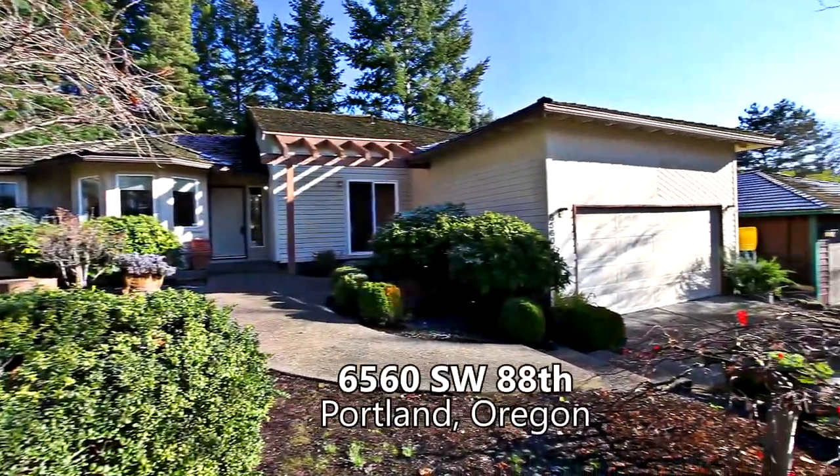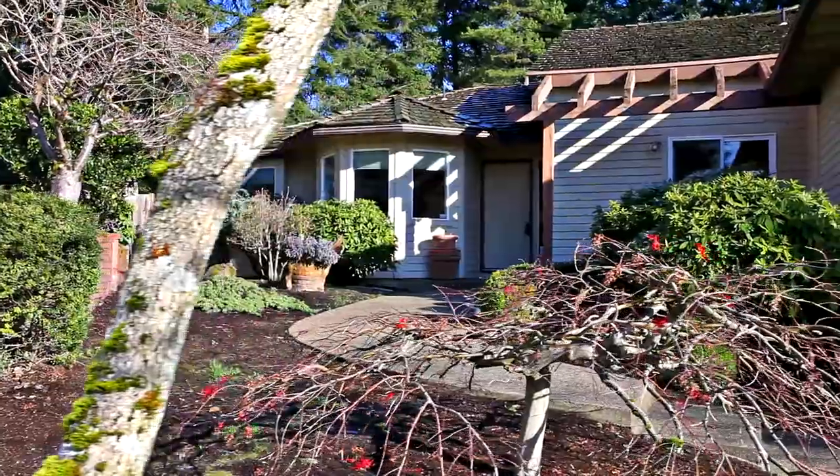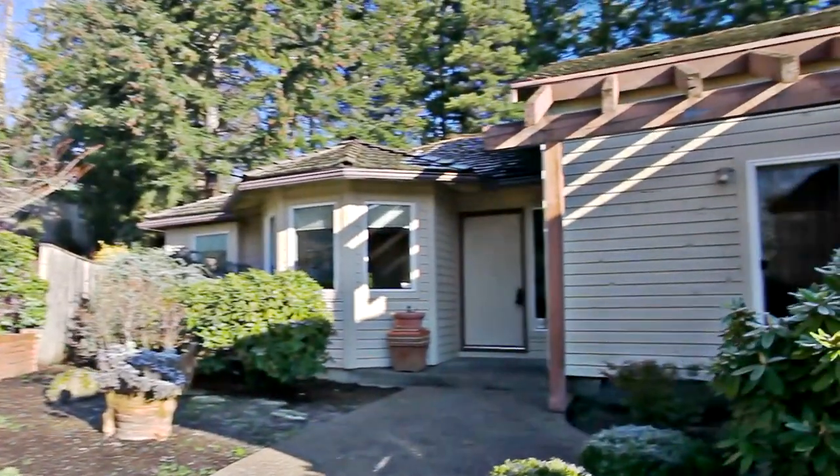Welcome to this fantastic one-level home, ideally located at the end of a cul-de-sac in southwest Portland. The landscaped front yard invites you inside.